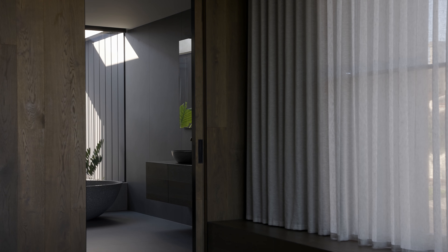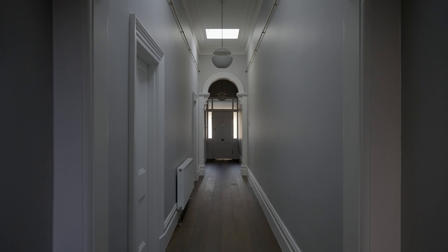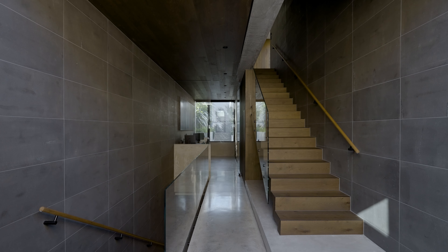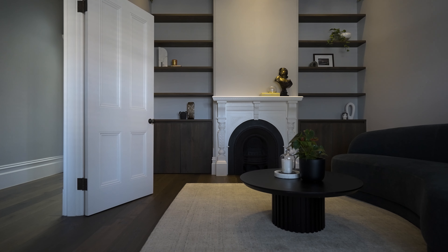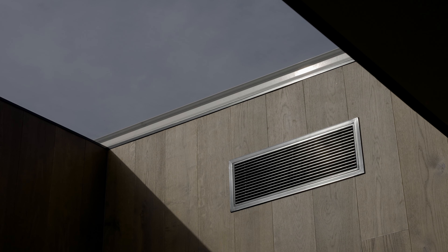Tunnel Groove Boards are used extensively throughout this home. We've got them on the floors in the heritage part of the home, on the walls and ceilings throughout the extension, on the staircase, and on joinery elements. It's really a fluid transition from floor to wall to ceiling to joinery — that material needed to flow seamlessly throughout the spaces and across all those surfaces.